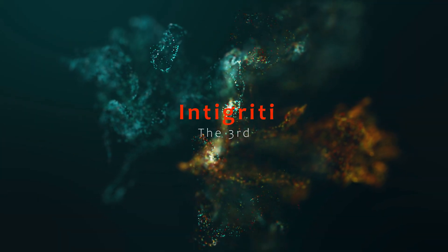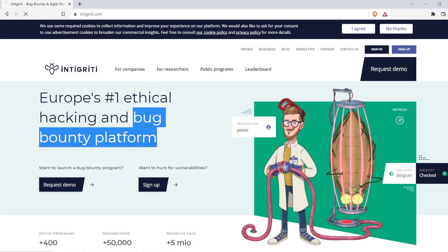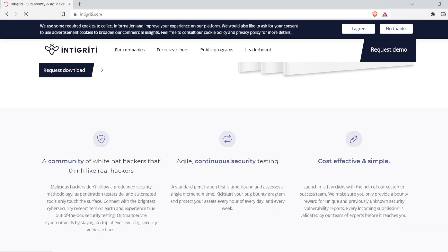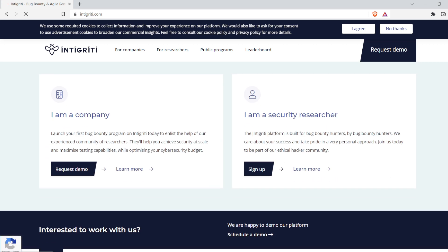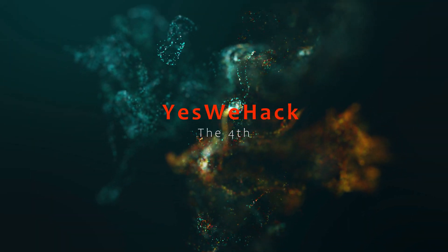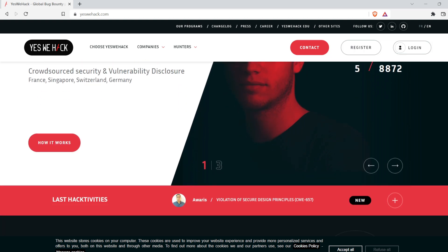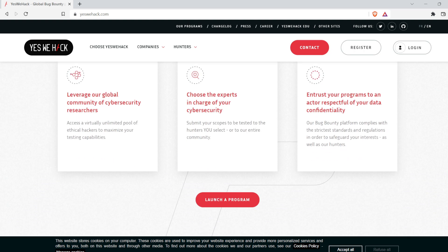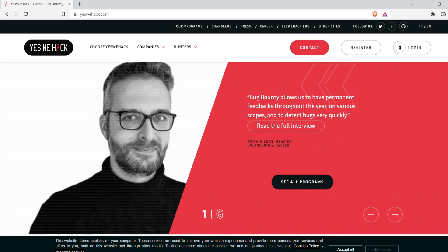The third bug bounty platform is Integrity, one of Europe's leading crowdsourced cybersecurity firms in ethical hacking and bug bounty. It connects over 15,000 ethical hackers from 130 different countries with organizations to test and improve their security. The fourth is YesWeHack, a bug bounty platform that comes with personalized support and automation tools to facilitate scale up and drive agility. YesWeHack provides training to empower your staff by connecting them with world-class experts, and also has a rank system for bug bounty hunters that increases competition among security researchers using their hacking skills ethically.